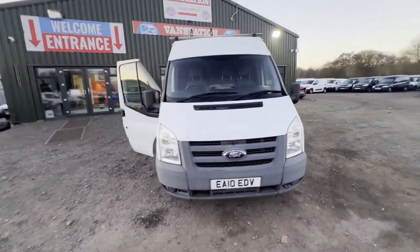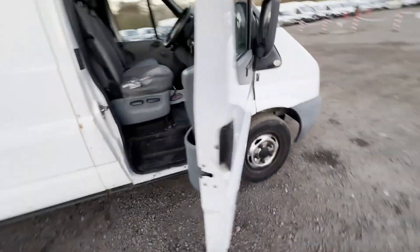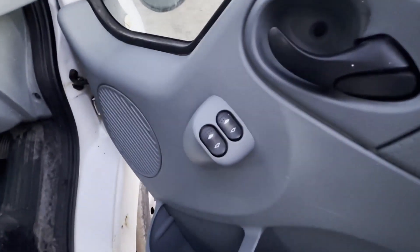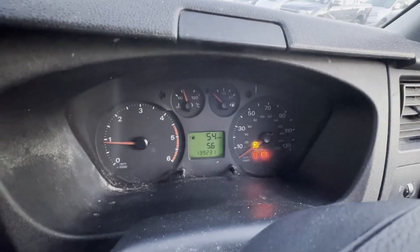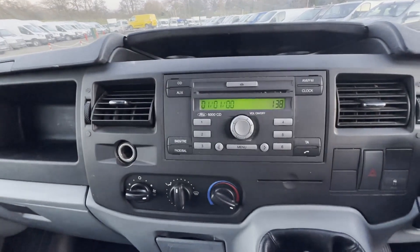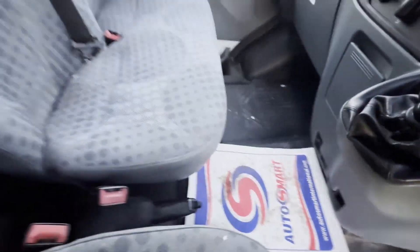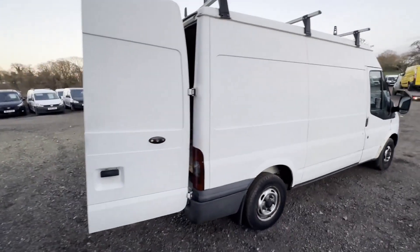Model: 2010 Ford Transit 280 Medium Wheelbase, diesel, front wheel drive, medium roof van, TDCi 115ps. Body: white panel van. Mileage: 139,045. MOT: 17th of February 2024. Engine: 2198cc TDCi 115ps Duratorq.